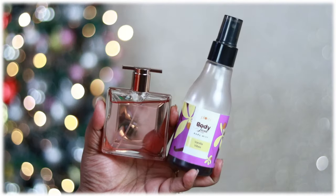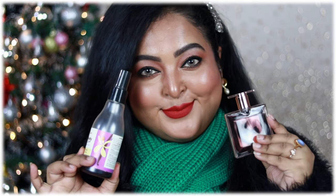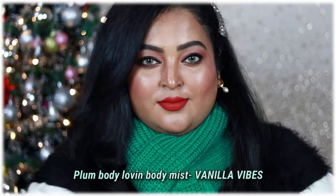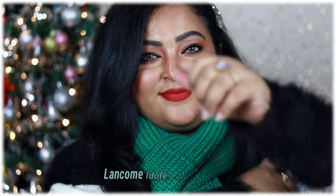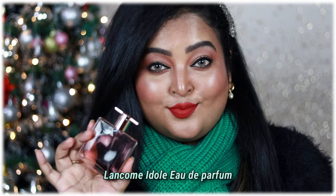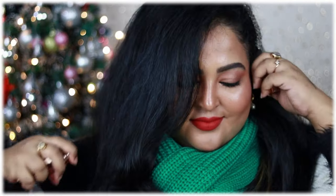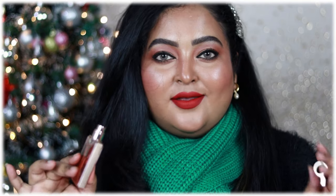I'm adding my Bottega green muffler that I picked up from Fable Street — very cozy and the color is so pretty. For fragrance, I'm layering two scents: the affordable Plum Body Loving Body Mist in Vanilla Vibes, a perfect warm vanilla fragrance for winter months, layered with my all-time favorite Lancôme Idôle L'Intense — a beautiful spicy, rosy, musky fragrance. Pairing these two together is just perfect. And this is how the final look turned out — I'm absolutely in love with it!